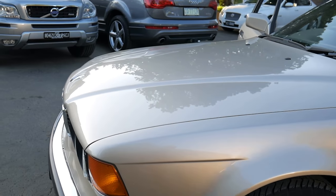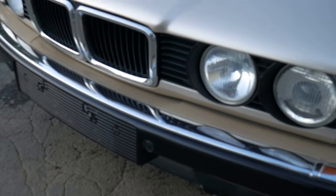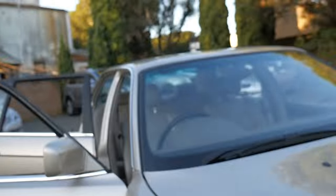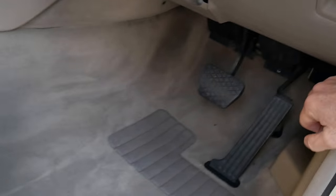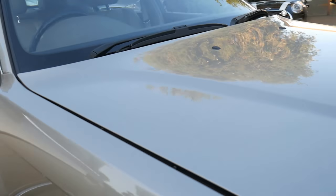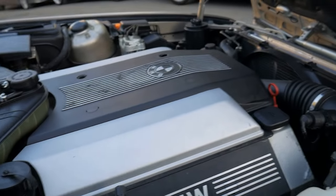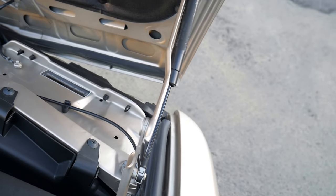Even the headlights are nice and clear, the grille is beautiful, the chrome is lovely — it just needs a detail. If you haven't seen our photographs, please look at the photos of the underneath of the bonnet. The bonnet opens forwards — just have a look at that. Even the undercover for the engine is in the most immaculate condition.